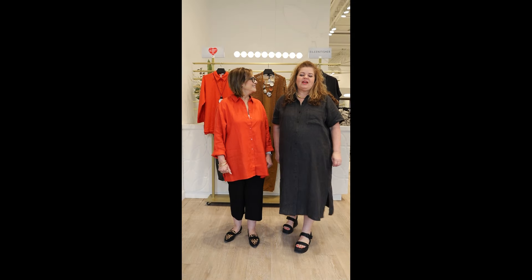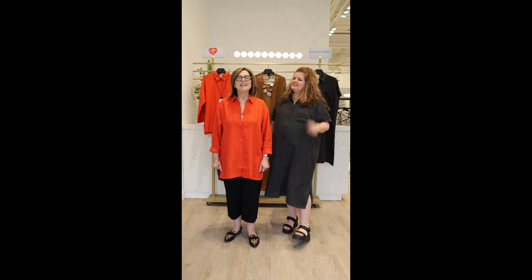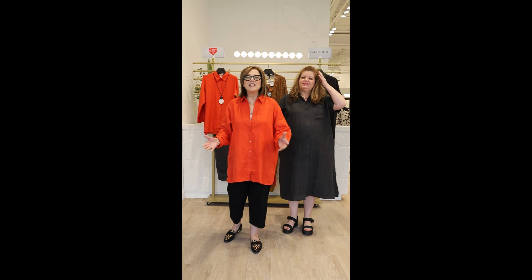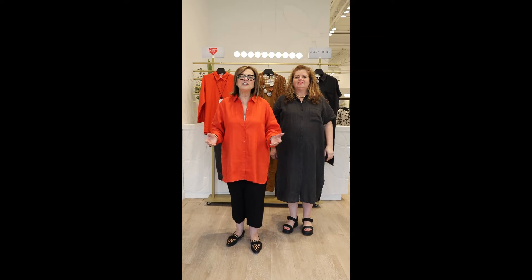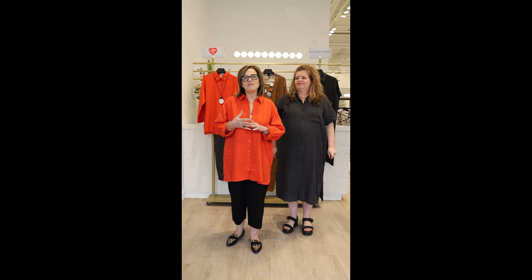Hi everyone, welcome to this week's edition of Happy Thursday where we have an old friend in the house with new tricks. We're really excited to present to you today the April collection of Eileen Fisher, and why we love it is it has new colors, new textures, and new silhouettes to offer you.